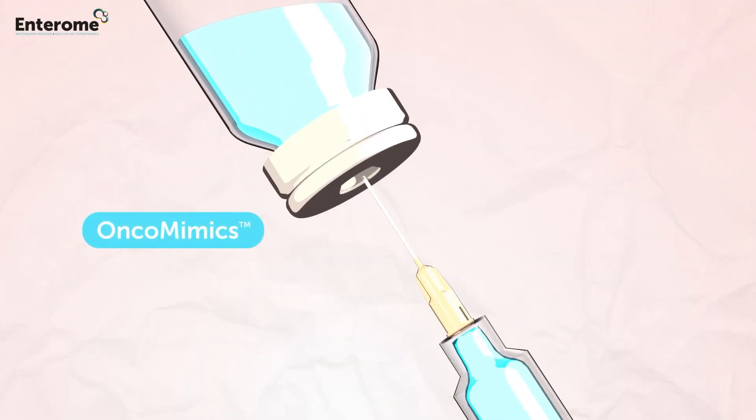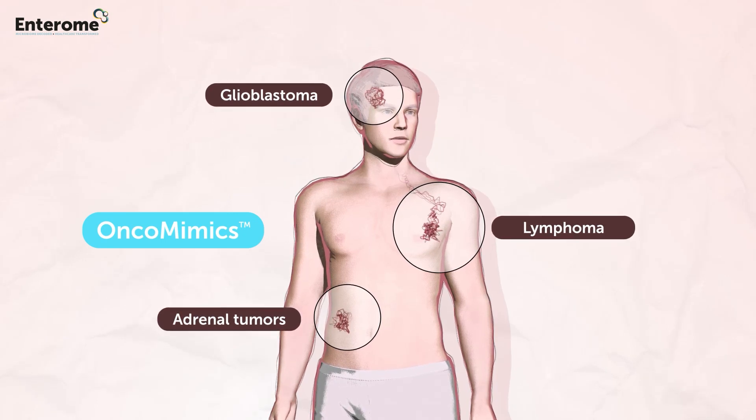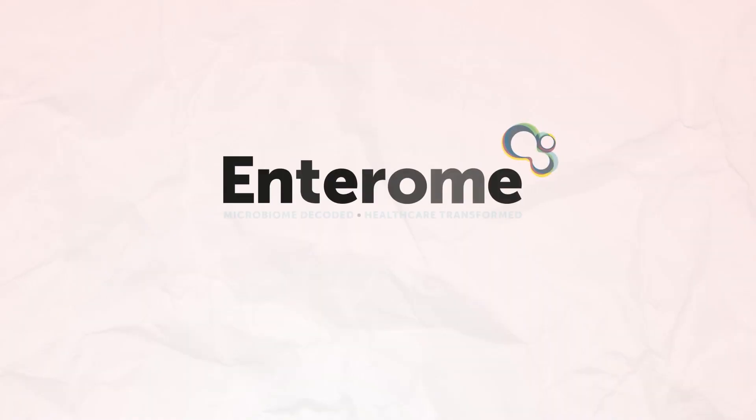Enterome's OncoMimix are currently in human clinical development for the treatment of solid and liquid tumors. Learn more at Enterome.com.